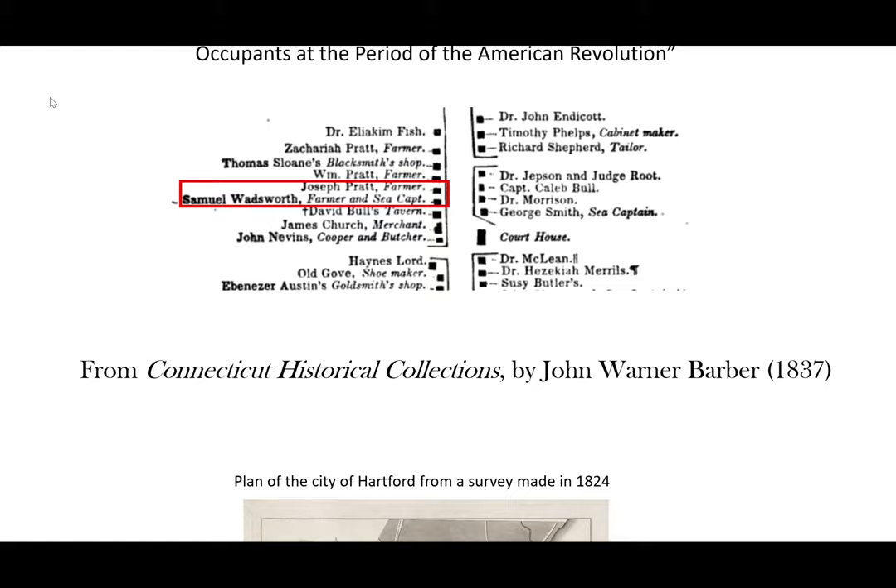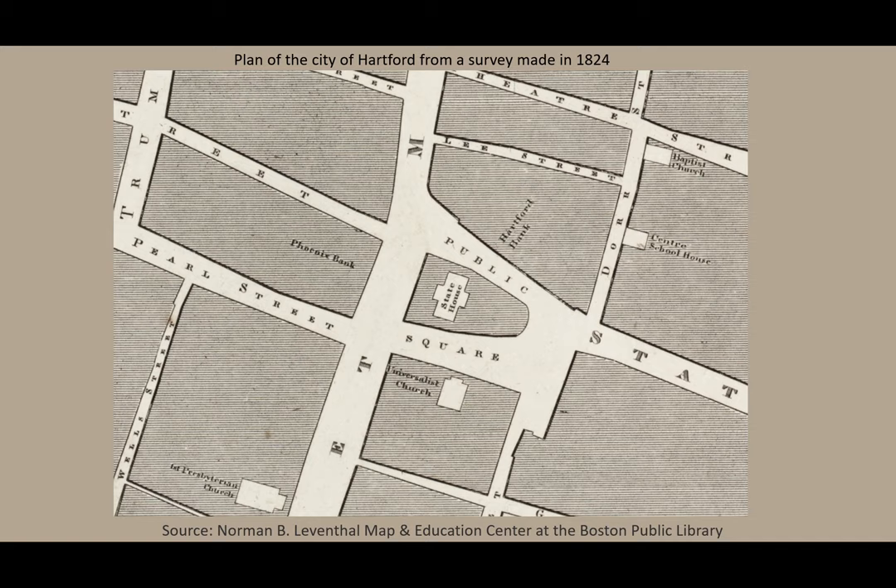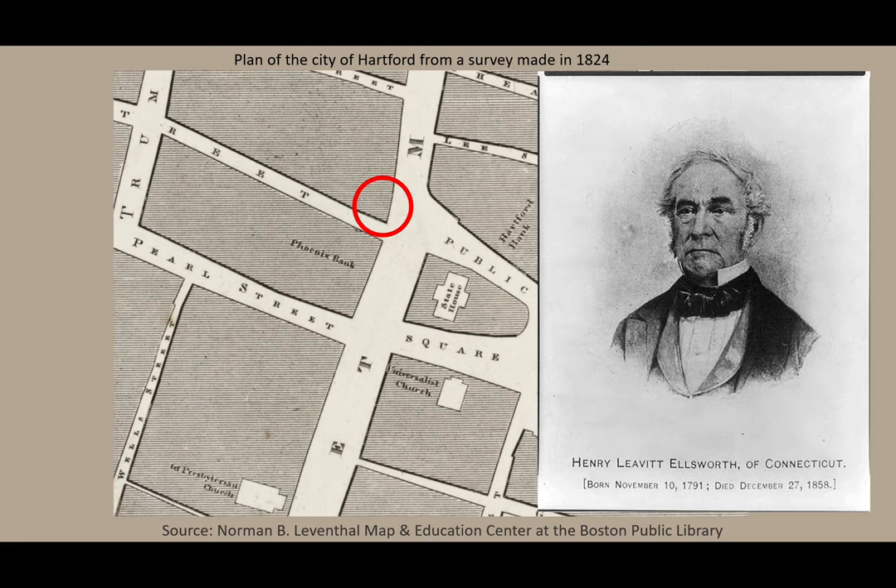Our last map depicts downtown Hartford in 1824. Let's zoom in. I've circled the old Wadsworth property. By the time of this map in 1824, the property had been bought by Henry L. Ellsworth. Henry had a notable father, Oliver Ellsworth, who was a delegate to the Constitutional Convention and later served as the third Chief Justice of the United States. Henry Ellsworth developed a lot of property in Hartford in the 1820s, including buildings on Central Row next to the old State House. He and his twin brother bought the Wadsworth property and in 1821 erected a building right at the corner of Main and Pearl that would stand there until 1897.